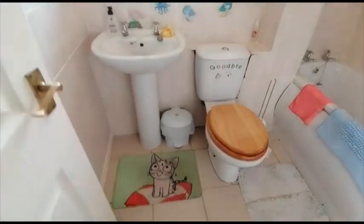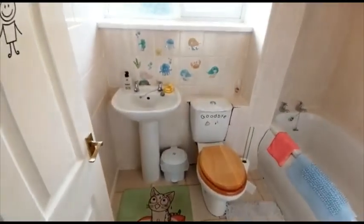This is the family bathroom — as you can see, nice and tidy.